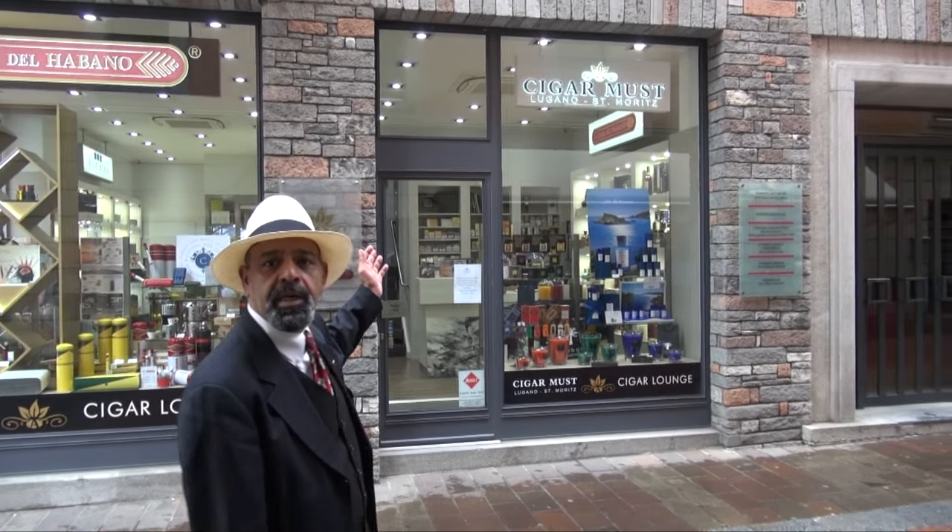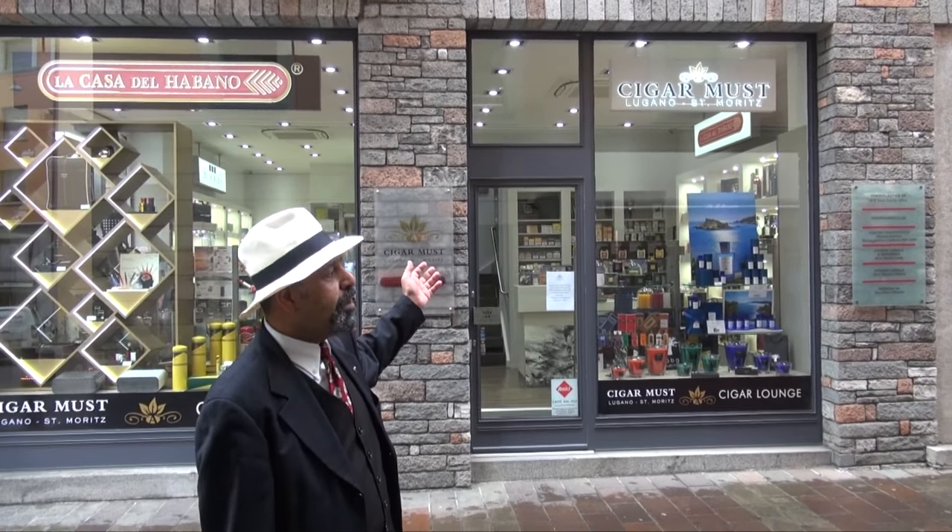Hi brothers and sisters. Mr. El Lamy from Big Smoke Cigar Quay. Today we are here in Lugano in front of one and only La Casa at Lugano — one of the best shops you can find, and there is another branch. We'll go inside and tell you the details about the shop.